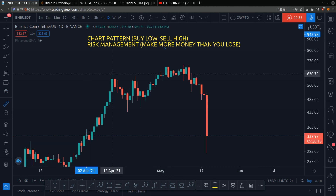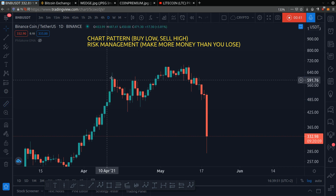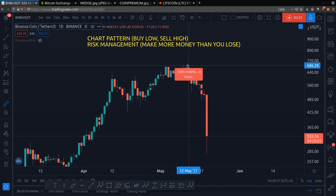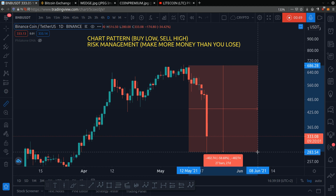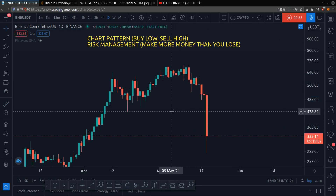For example, at this point in time, there are people who fomo'd in at the top, and the price dropped 32%, which caused them to buy high and sell low. And then there's a point here where people bought the top, and the price dipped 58%, which caused them to buy high and sell low. We don't want to do that.